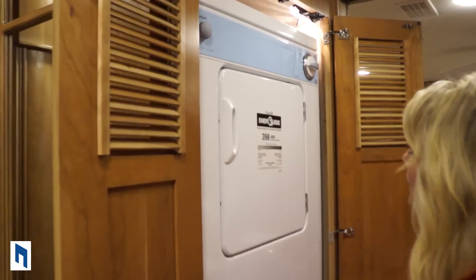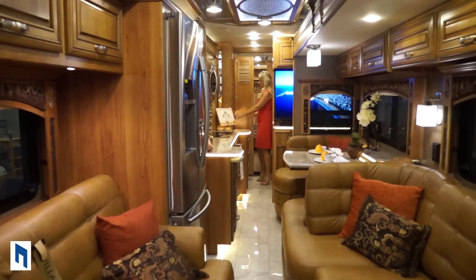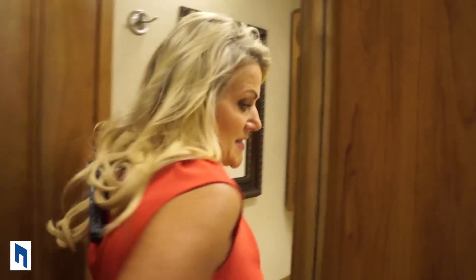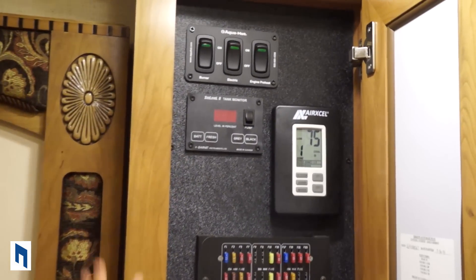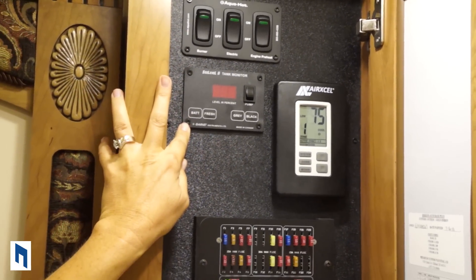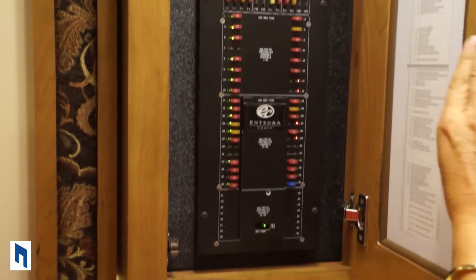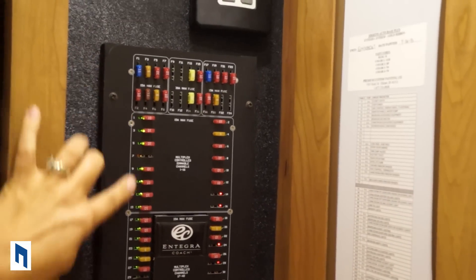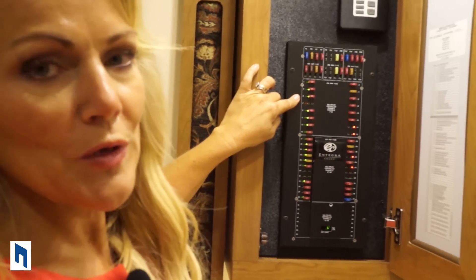Here we have our washer and dryer — the light automatically comes on when I open the doors. They're stackable Whirlpool units. Your refrigerator, kitchen, washer and dryer, and half bath are all fully accessible when your slides are in and you're going down the road. In the half bath, behind this panel we have basically our whole fuse box, controls for the AquaHot, and our second Sea Level 2 tank monitor system — redundancy again — controls for our AC units, and all our fuses, easily labeled and lit. When a light is green it's working; if it goes red, that's the fuse that's gone out.